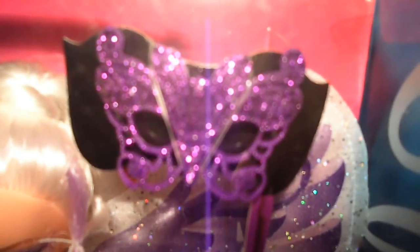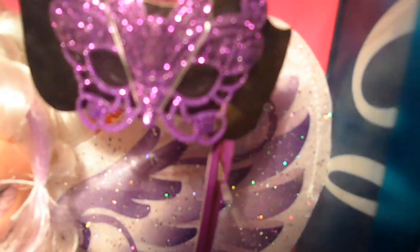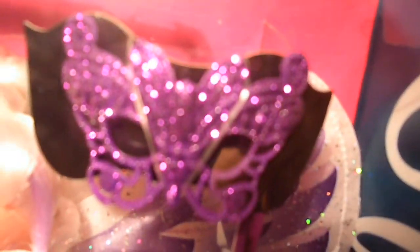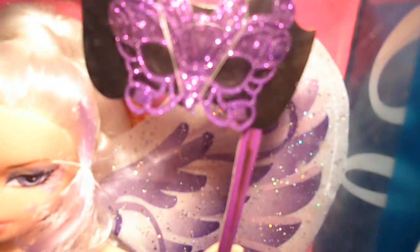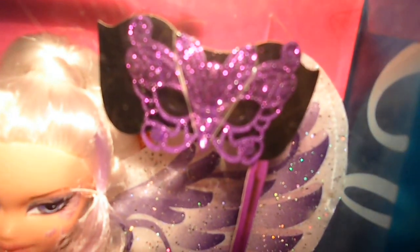And lots of glitters. For the details, it has a little dragonfly in the middle, which is really cool. That's something I noticed about the mask.